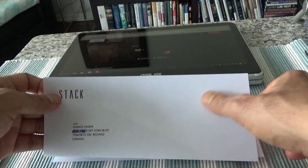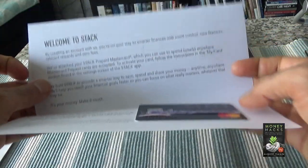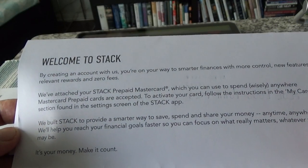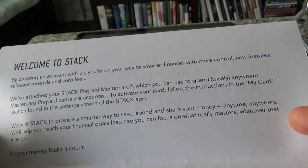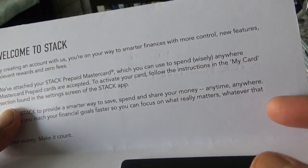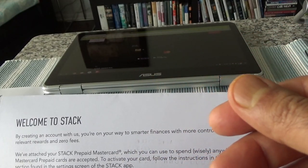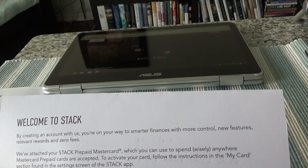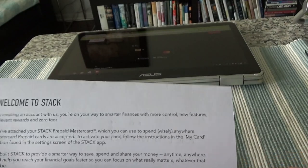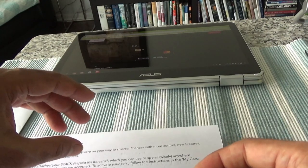Here is our Stack credit card. We have a welcome letter that tells you welcome, here's your card, and it has some features. This card actually lets you earn rewards when you use it — so although it's a prepaid MasterCard, it still allows you to earn rewards. Let me remove the card and show you.